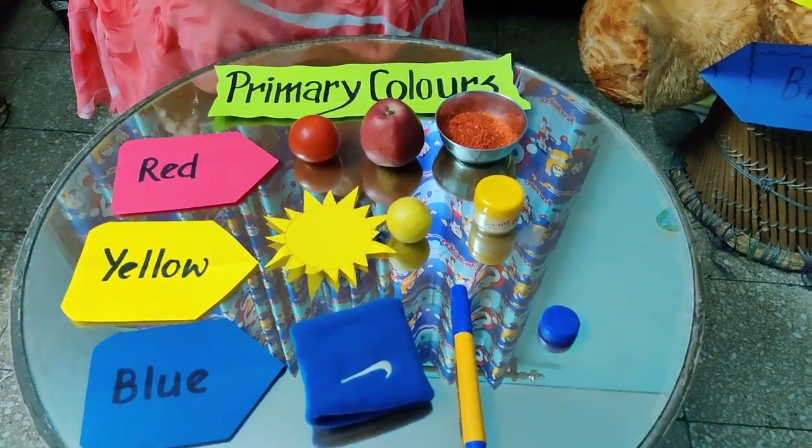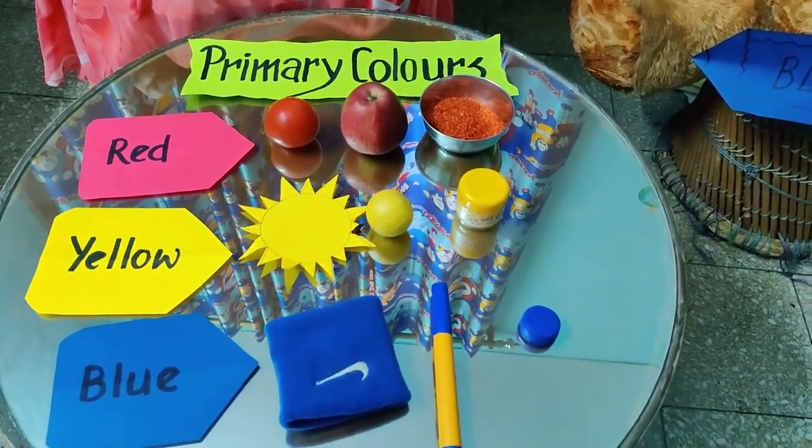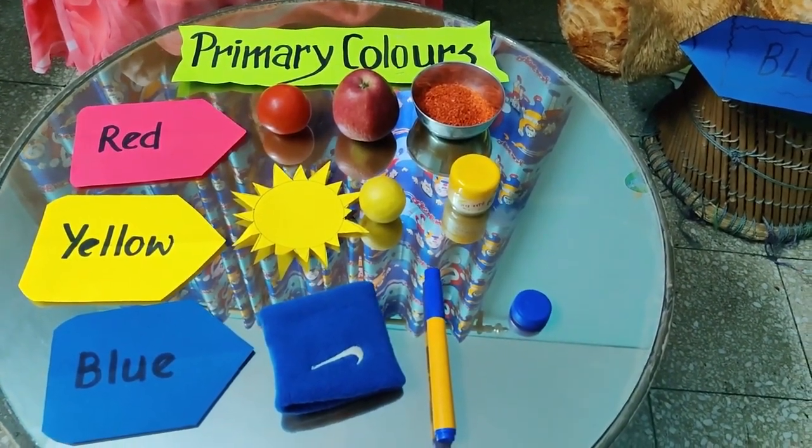Now children, it's your turn. I really want you all to participate in a small activity. Collect at least three things each of the primary colors and click and share your picture in your class group.